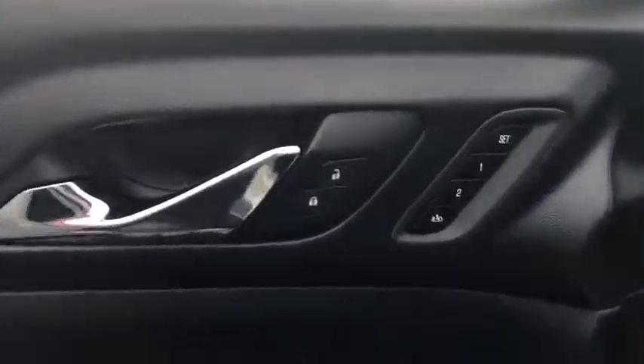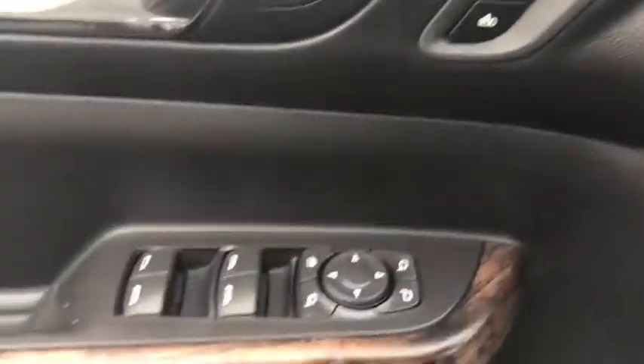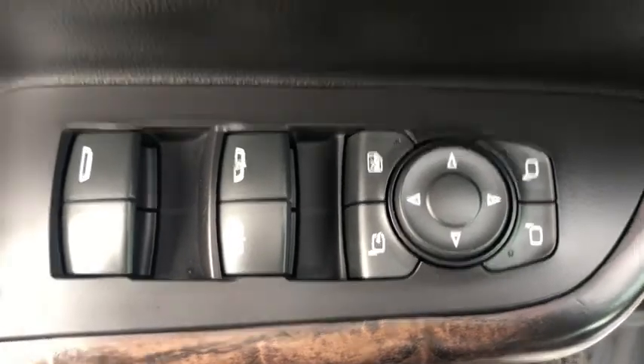Keyless entry, steering wheel audio controls, power passenger seat, navigation system, remote engine start, power liftgate, lane departure warning, traction control, stability control, anti-lock braking system, backup camera.